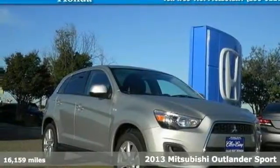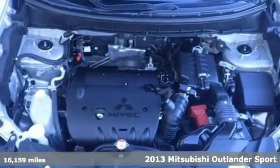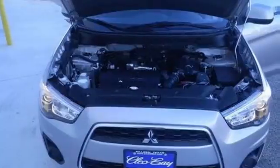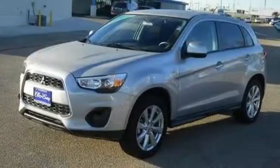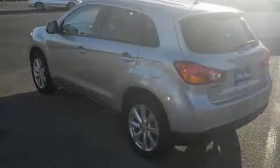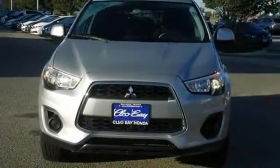Here's a 2013 Mitsubishi Outlander Sport. This compact crossover SUV provides some very compelling reasons to take the scenic route. It's designed to make everyday driving just a little bit easier with features like power windows and locks, a multifunction steering wheel and cruise control. It also comes with heated mirrors, a CD player and privacy glass. Enjoy performance without compromise in this 2013 Outlander Sport.